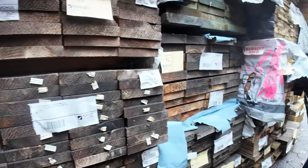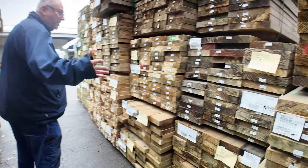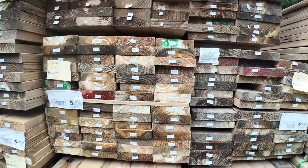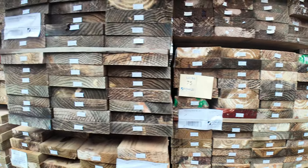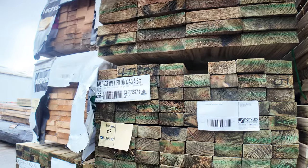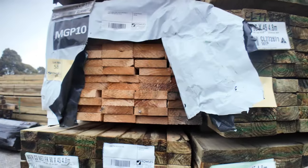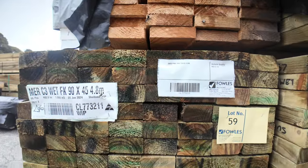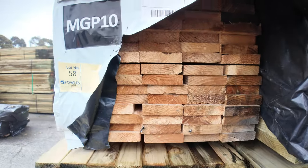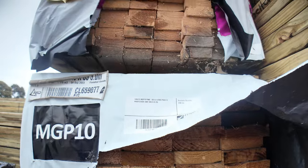If we swing around this side, you can see we've got a nice fresh load of treated Pine from sort of 140 by 45 up to your sort of 290 by 45 sizes. There's a bit of 90 by 45, 4.8s in treated Pine in the front, couple more packs of M10 just above there — there's a 90 by 35 and underneath that a pack of 140 by 35 M10.